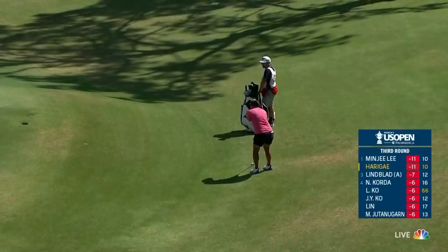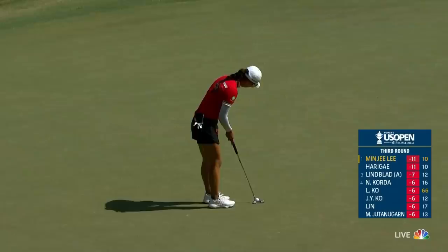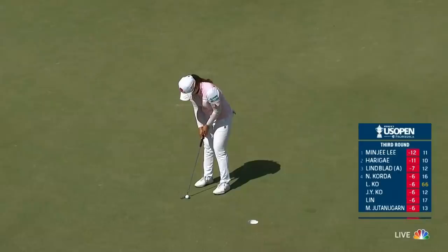This is a similar spot to where we saw Jin Young Ko putt from just a moment ago in the group ahead. Just clipped it so nicely — maybe a touch too much. So fast — you can see how everything's moving to the front of the green. It just makes you sweat a little bit, your heart rate go up. You have to stay relaxed over this putt. Nothing but the center — and we had the most beautiful view of her putting stroke.